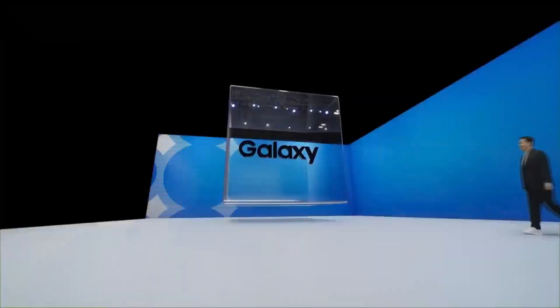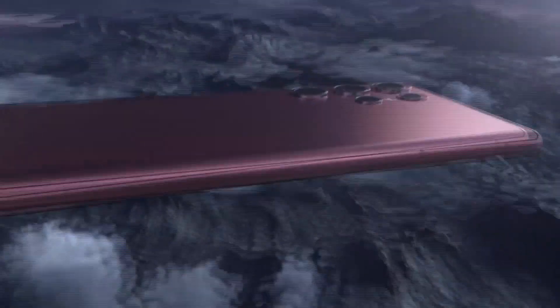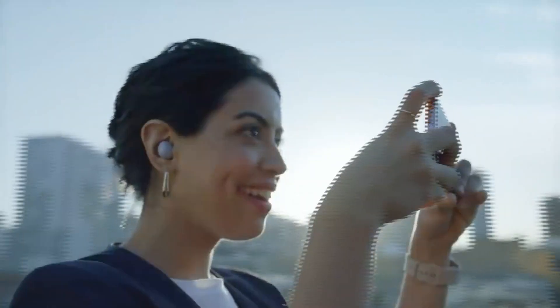Samsung unveiled one hell of a phone in the S22 Ultra, didn't they? But how does it rank up against some of its competitors? That's what we're going to do in this little series, and today we have the iPhone 13 Pro Max. So S22 Ultra vs iPhone 13 Pro Max — let's get into it.